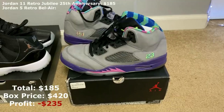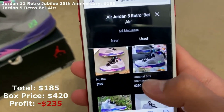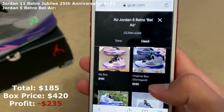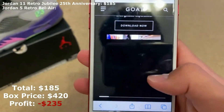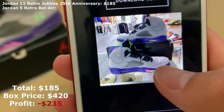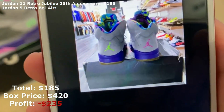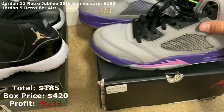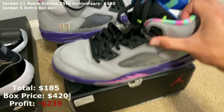Looking at GOAT now for a used pair in size 10 and a half: the lowest price is $190 but that's with no box, so the lowest price with the box is $220. You can see the condition on these — the creases are kind of like mine, and the bottoms are way more yellow than mine.